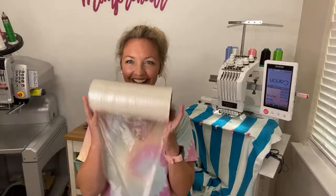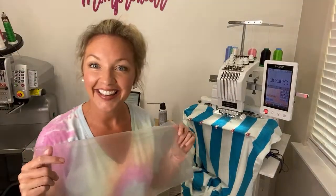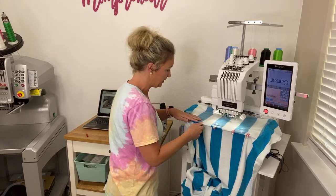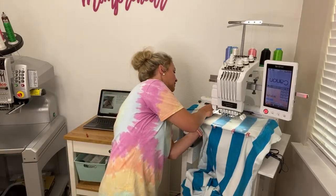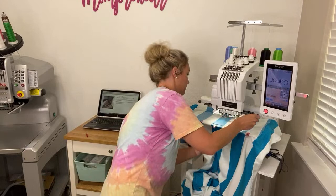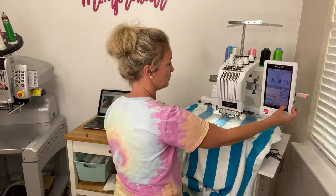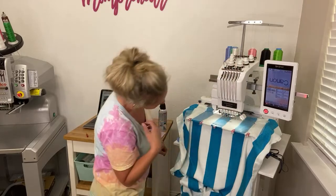And then I'm going to take my jumbo roll of water soluble topper and pin it on. Hello everybody, thanks for joining me today. I just use my clips. I like to do this because when I don't, it just all gets jumbled and eats it, and then it makes the stitches look wonky. So I will pin one or two spots that I know won't be embroidered. And then I'm going to pick lime green — I think lime green is going to look great. This is like a Caribbean blue towel.